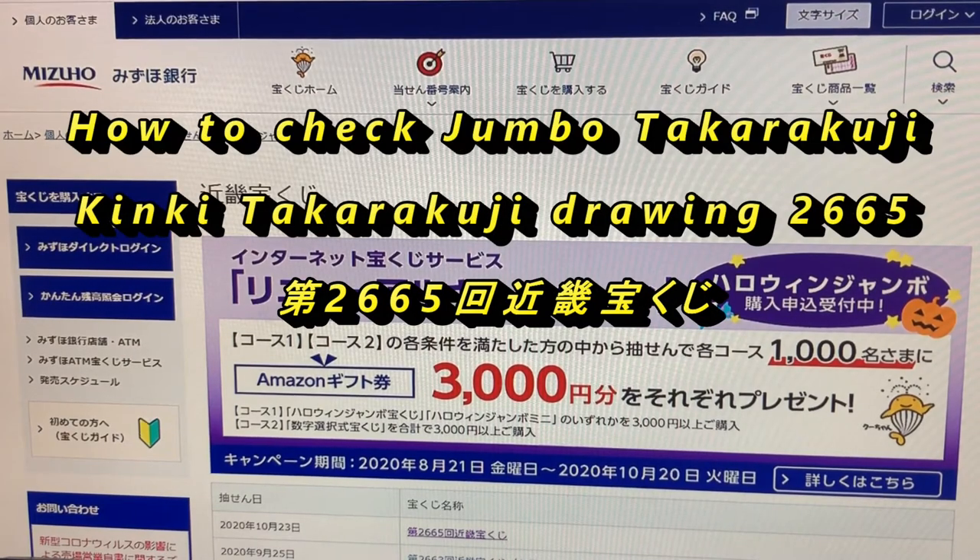Hello, my lottery friends, it's James in Japan. It's time to check Kinki Takorako-ji for drawing 2665.